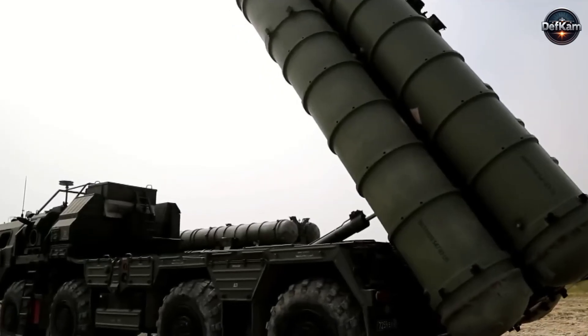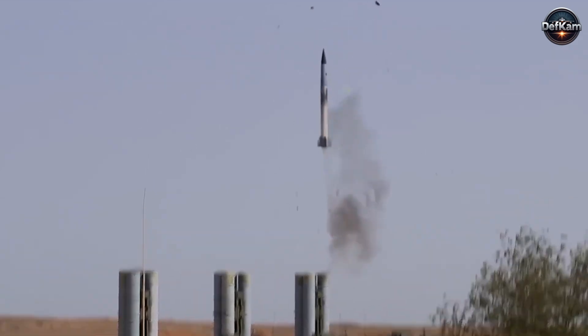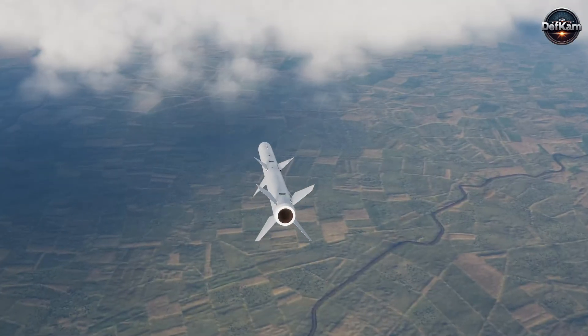Anti-radiation missiles use the enemy's own transmissions as a beacon. Modern radars attempt to defeat such weapons by hopping frequency, using low probability of intercepting waveforms, or deploying decoy emitters.